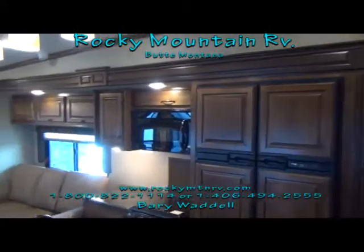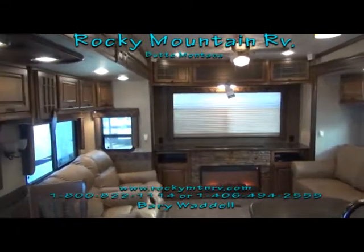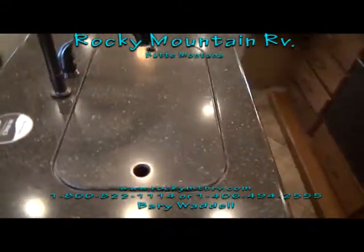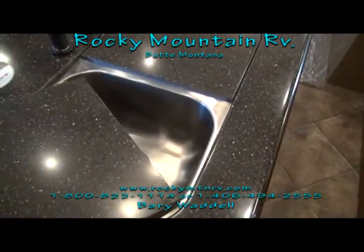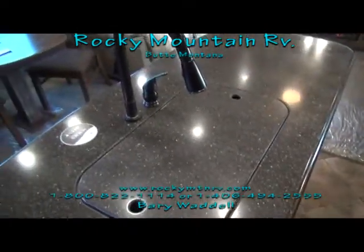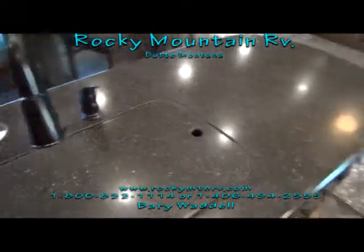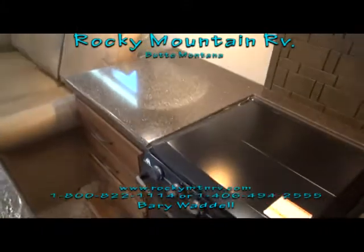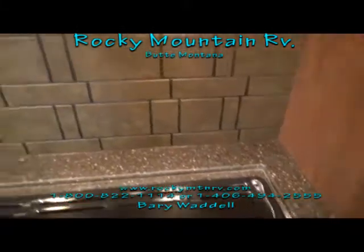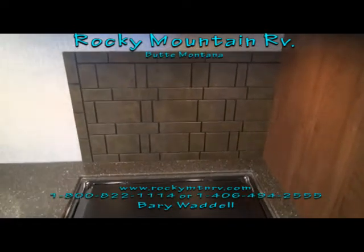As we enter into the 3010 RE Bighorn, we enter of course into the kitchen. Beautiful leather furniture, a nice size island with solid surface countertop, contoured sink covers over a stainless steel sink, and residential style faucets. There's a new design for the back behind the stove — last year's model had just a wallpaper piece back there, and this is a much nicer look.